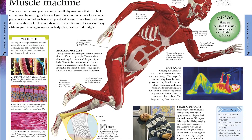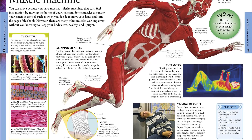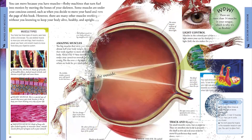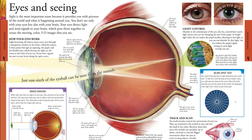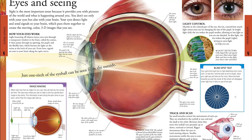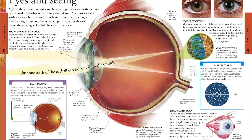Discover mind-blowing facts about the human body. Did you know that you are made up of 100 trillion cells? Or that blood vessels, if they were laid out end to end, would wrap around the earth twice? Find out what makes a balanced diet and see what part of the brain makes you appreciate music or determines your personality.